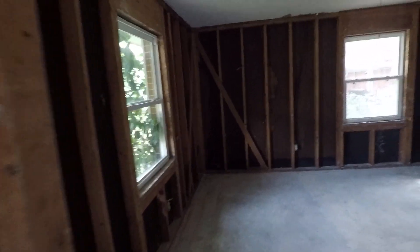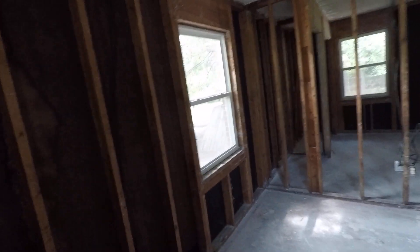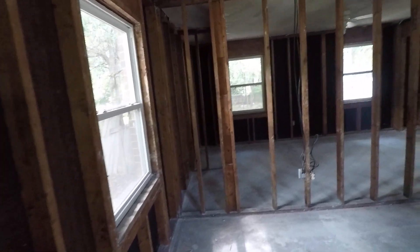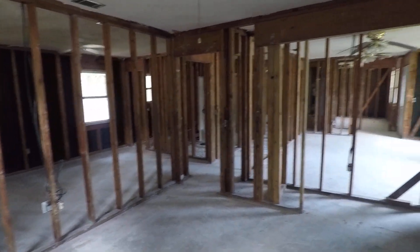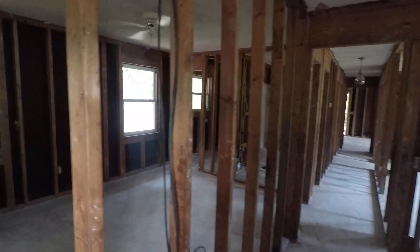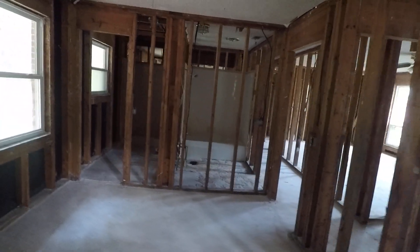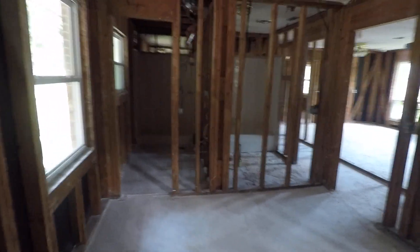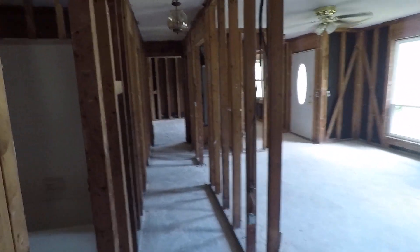Now we have kind of a bare house. Tomorrow we are going to come in and jack the slab up where the house had settled. That will all be on video, but this gives you an idea of what the house looks like after demolition. Once we get the slab taken care of, we will put a new roof on it, insulate it, and start the rebuild.